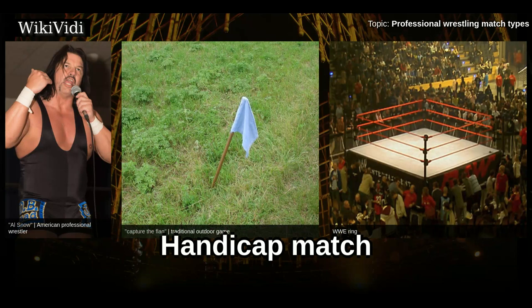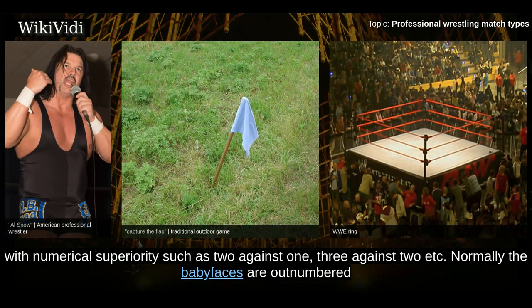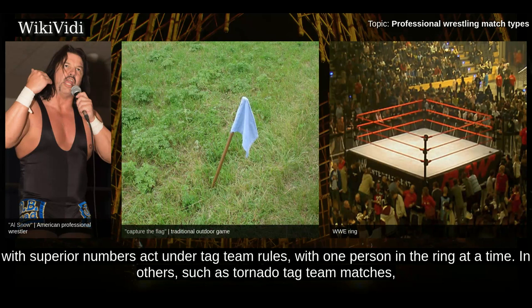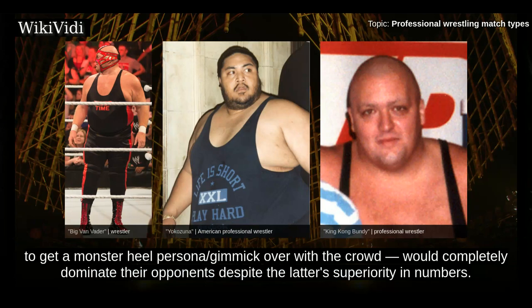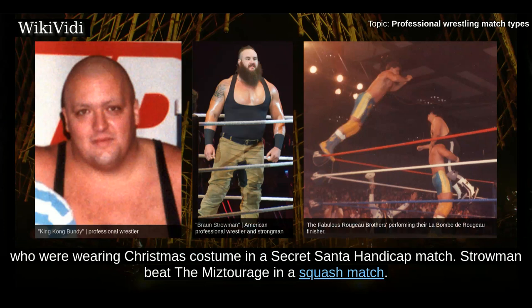Handicap Match. A handicap match is any match where one wrestler or team faces off against a team with numerical superiority, such as 2 against 1 or 3 against 2. Normally the babyfaces are outnumbered, with heels having more members to provide an unfair advantage. In some 2-on-1 handicap matches, the team with superior numbers acts under tag team rules, with one person in the ring at a time; in others such as tornado tag, all competitors are in the ring simultaneously. In the 1980s and 1990s, handicap matches were used in preliminary matches involving large star wrestlers such as King Kong Bundy, Big Van Vader, or Yokozuna, who would completely dominate opponents despite the latter's numerical superiority. On December 25, 2017, Braun Strowman became the secret opponent for the Miztourage, who were wearing Christmas costumes in a Secret Santa handicap match, and Strowman beat them in a squash match.